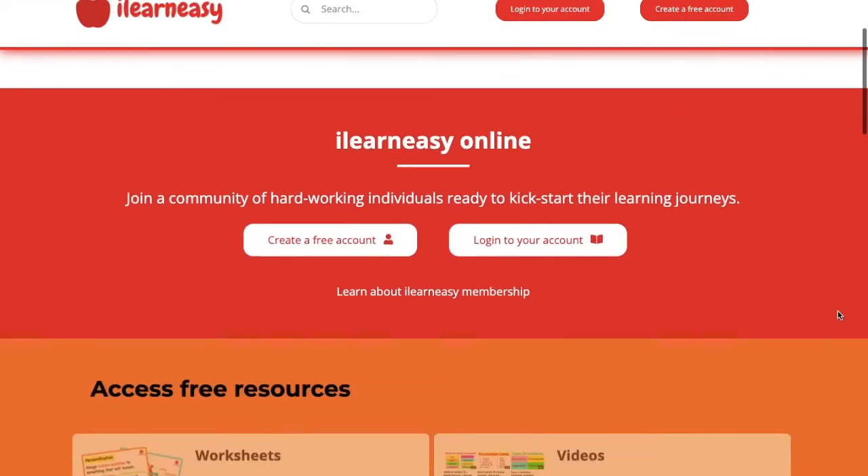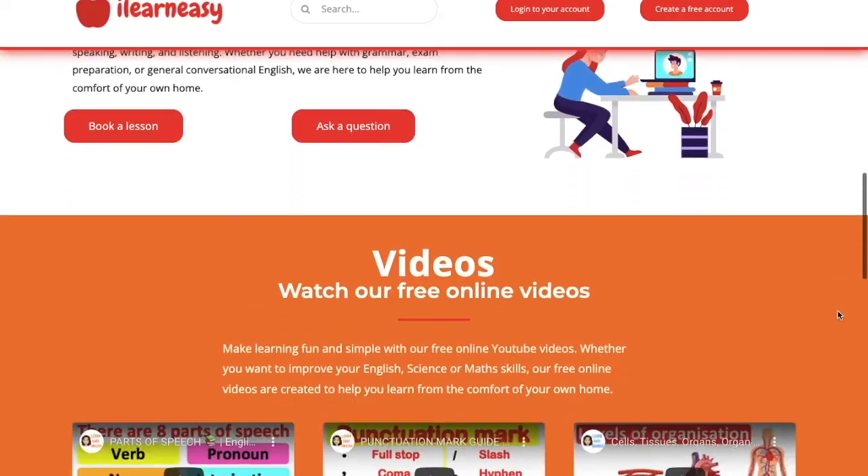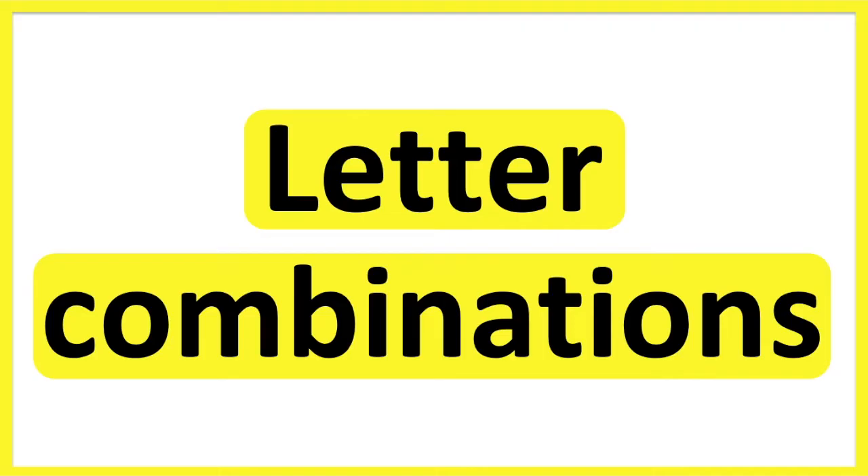To access free topic sheets, worksheets, or to book an online class, visit ilearneasy.co.uk. Hello! In this video, we will learn about letter combinations.